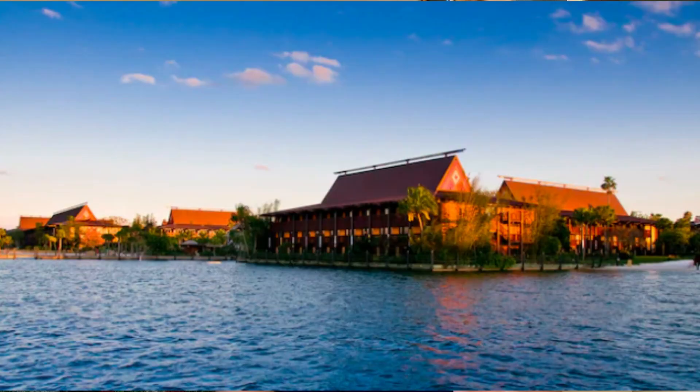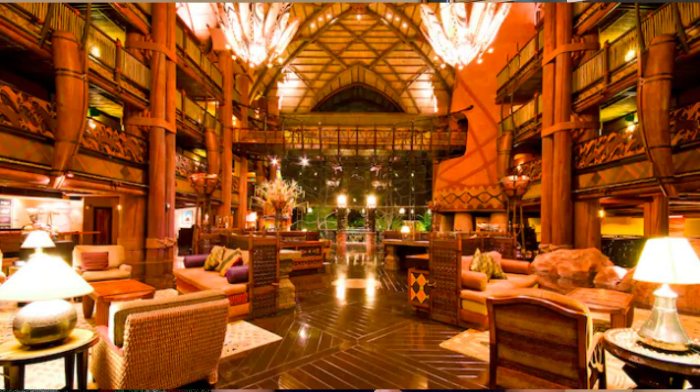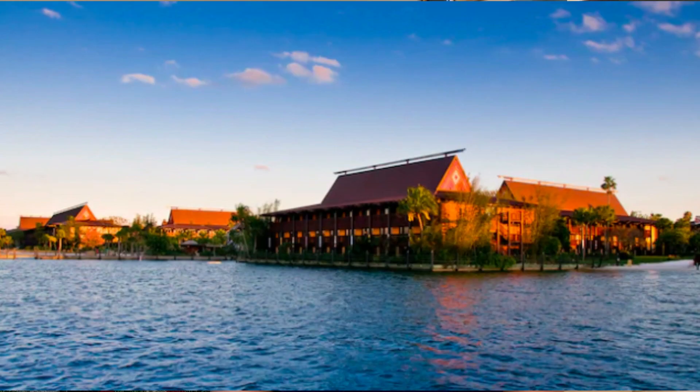Hi guys, welcome to my channel if you're new, and welcome back if you've been following me for a while. Today I am going to start my videos on the deluxe resorts. If you haven't checked out my videos on the values and moderates, check those out if you're interested. But now I'm going to work on the deluxe resorts. In this video I'm going to talk about Wilderness Lodge, Animal Kingdom Lodge, and the Polynesian Village Resort. So let's get started.